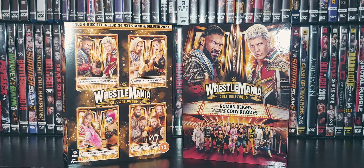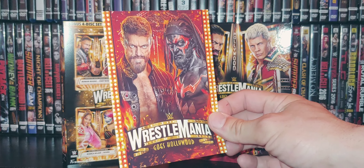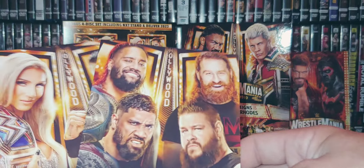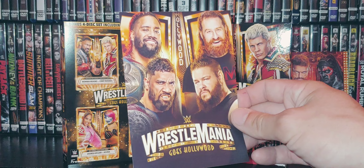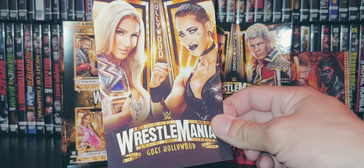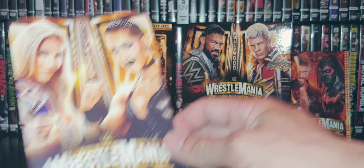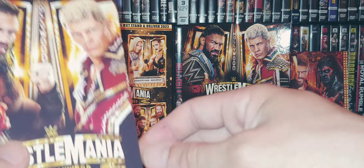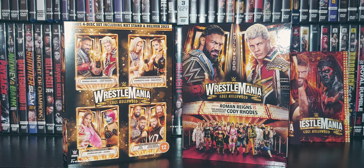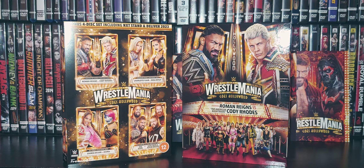We'll take a look at the stickers quickly. They're pretty much similar to what the cover is, but they do include Edge and Finn Balor — that just looks gross, Finn Balor busted open pretty badly in that match. Got the undisputed tag title match, Rhea Ripley and Charlotte, which might be the match of the weekend — fantastic. And then Roman Reigns and Cody Rhodes. I'm guessing these are stickers, or they might just be cards or something.